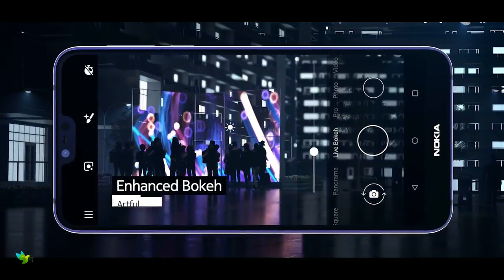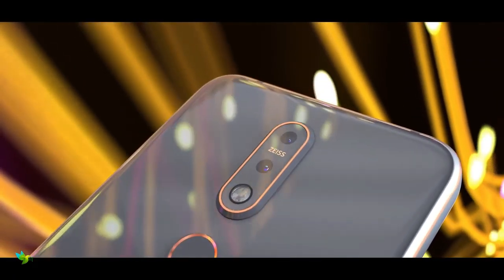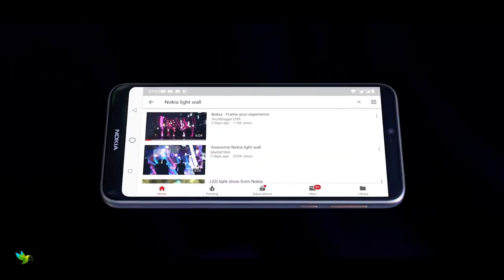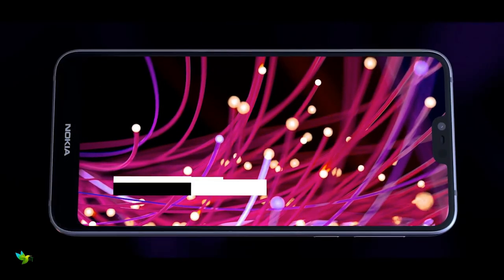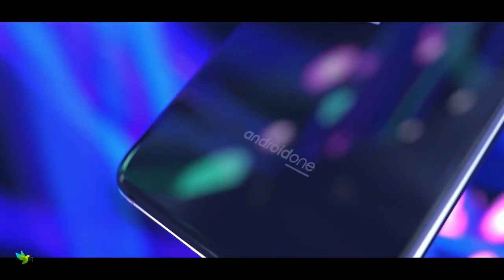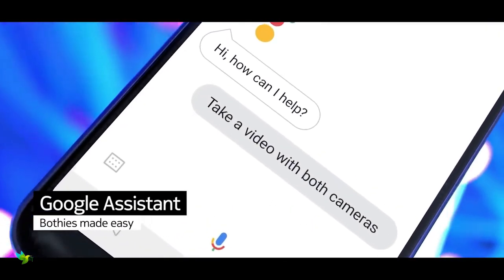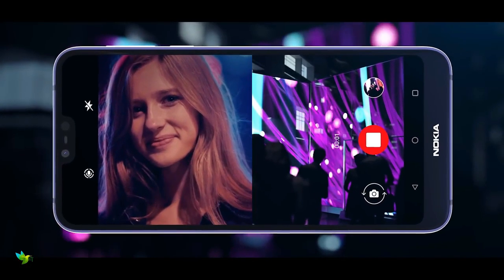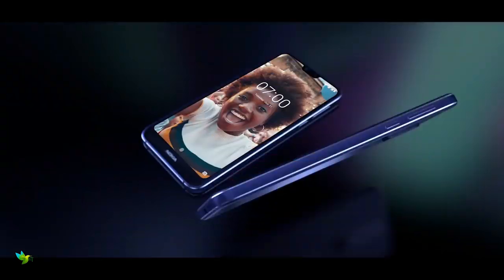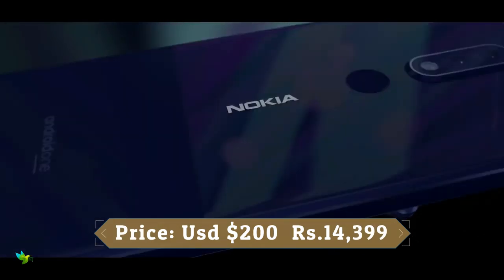On the imaging front, the Nokia 7.1 features a dual camera setup at the back — a 12MP primary camera with an aperture of f/1.8 and a 5MP secondary camera with an aperture of f/2.4. On the front, the smartphone has an 8MP fixed focus camera with an aperture of f/2.0 and an 84-degree field of view. You can record 1080p video with the front camera, and the rear module is capable of 4K video recording. The quality of the videos is quite decent.